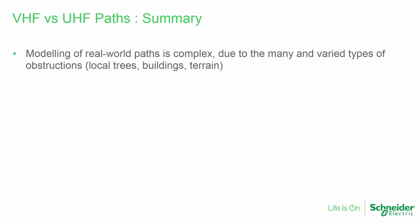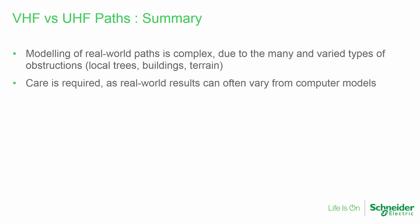The modeling of real-world wireless paths is complex due to the many and varied types of obstructions. These include trees, buildings, and terrain. Care must be used, as actual results can vary significantly from computer models if accurate data is not used.